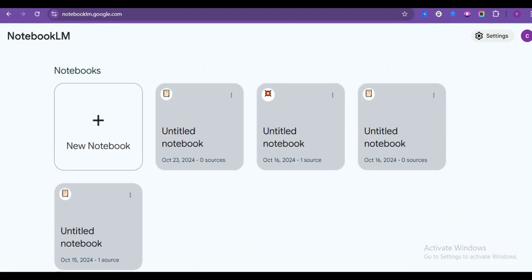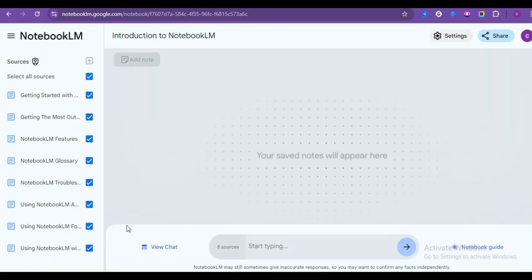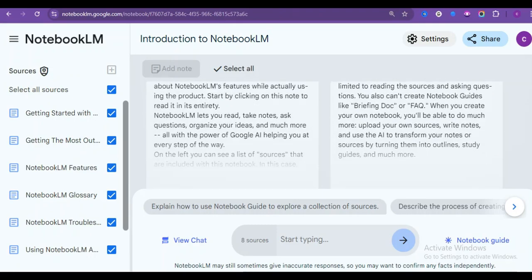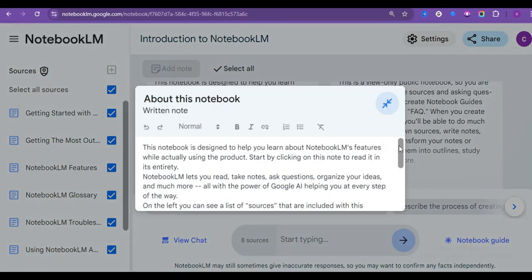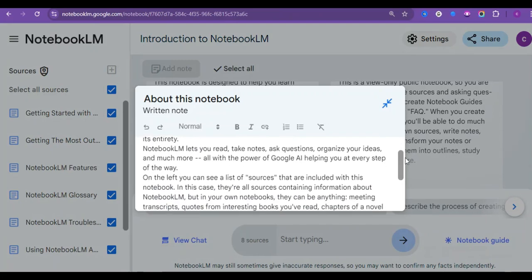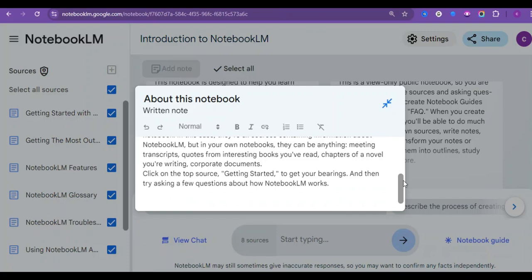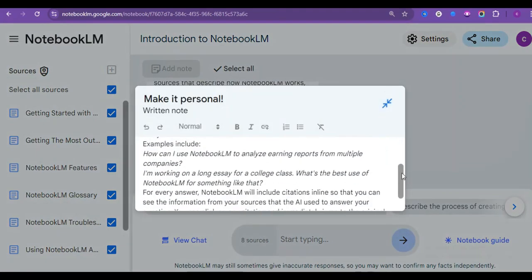Let's talk about Google Notebook LM. This innovative tool from Google is designed to make content creation not just easier, but smarter. Notebook LM has the capabilities to help you generate, organize, and refine your ideas, making it a fantastic resource for anyone looking to create engaging content, especially for podcasts. One of the standout features is its ability to generate high-quality text based on your prompts. You can simply input a topic like a specific book, and the AI will provide you with summaries, key insights, and even discussion points that you can use in your podcast.